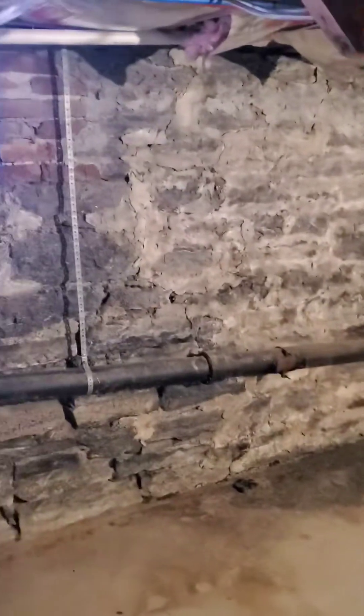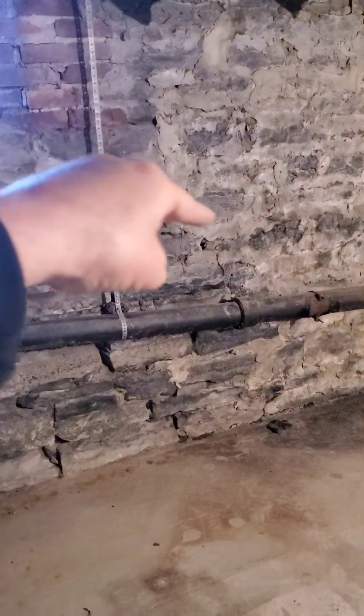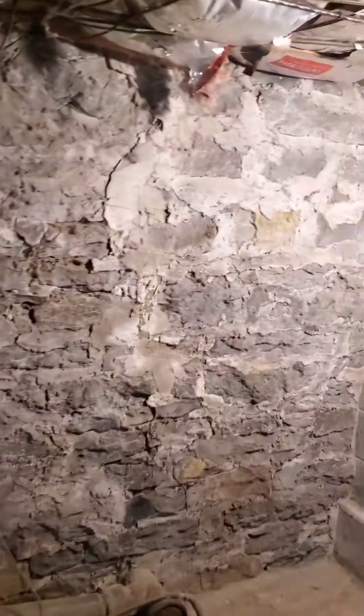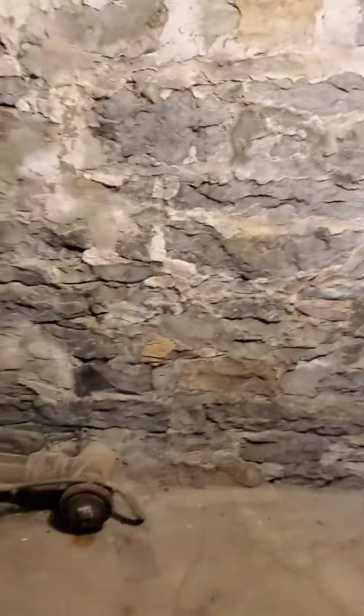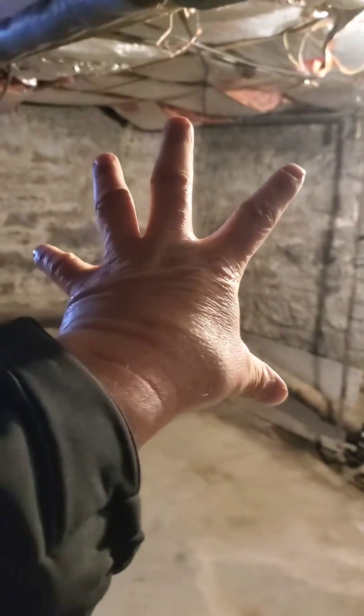If you look, you can see all the moisture staining right here in this corner — this is where it's all settling. If you really read the cracks, there's a crack here that comes down this wall, and then when you come over here there's another crack, and it comes all the way down. What happened is from that crack to that crack, this whole corner settled.